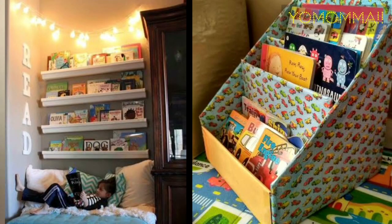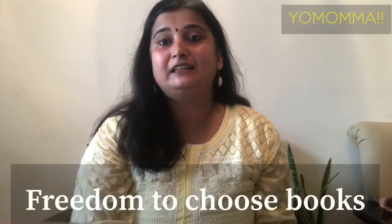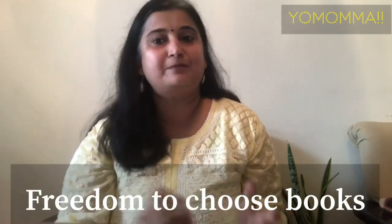Make a reading corner for your child at home — a small space where books are easily accessible and can be easily taken out. Give your child the freedom to choose which book they want to read. This way you will also learn about the child's interests.